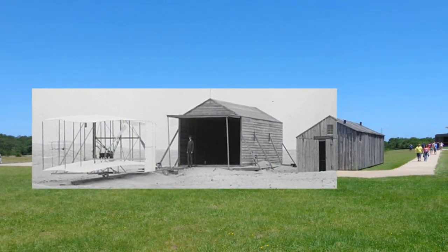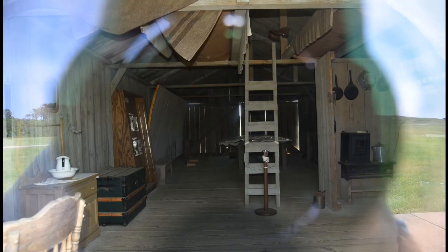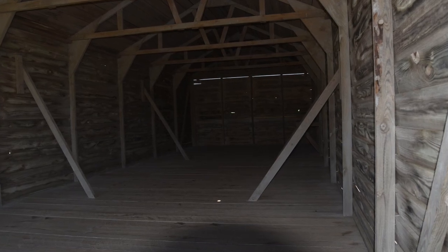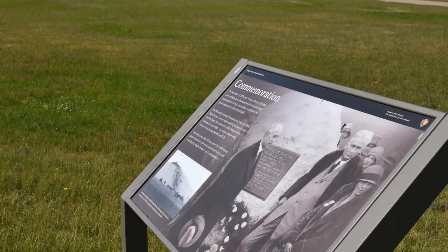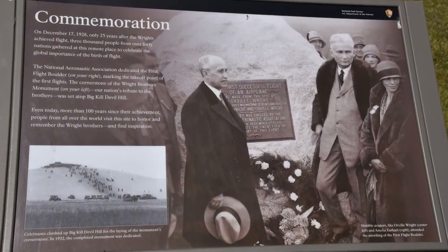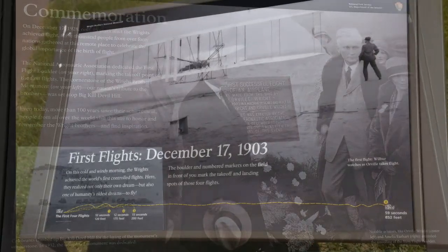They camped out here — just basically came out and lived here during the periods when they were working. This is one of the original structures. Some of the original stuff is glassed off with plexiglass so that people can't get inside and mess with it. Orville came out to a couple of the commemorations, and Wilbur died younger, sooner than Orville did.